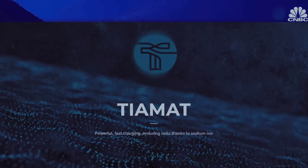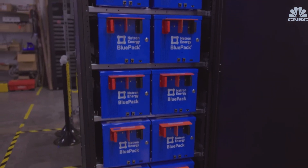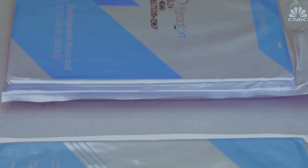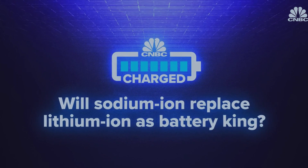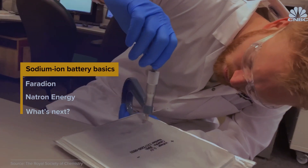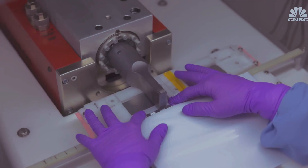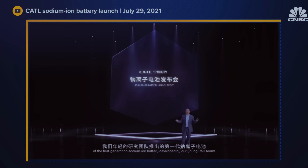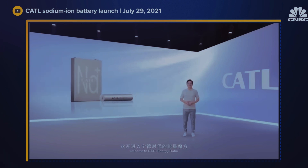Chinese battery giant CATL recently announced it would supply automaker Chery with sodium-ion batteries for its EVs. Other companies like SVolt and French-based startup Tiamat are pursuing similar technology. CNBC spoke to California-based Natron Energy and UK-based Faradion about their commercialization plans. Sodium-ion batteries have been around since the 1970s and 80s, but large-scale development was abandoned in favor of lithium-ion. Now the technology is getting a second look, reignited after CATL revealed its investment in 2021 with plans to establish a basic industrial supply chain by 2023.